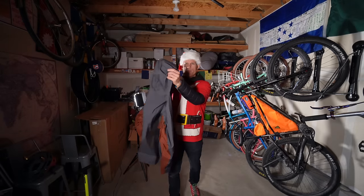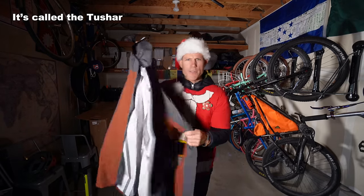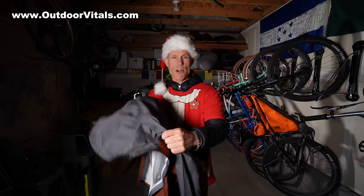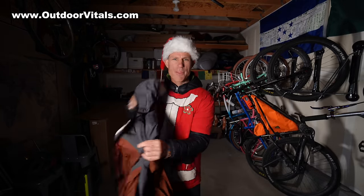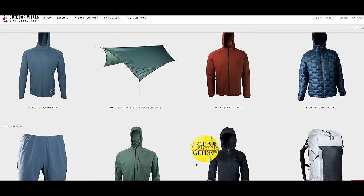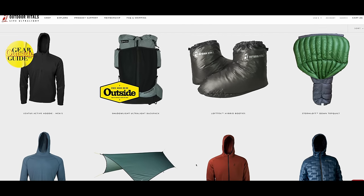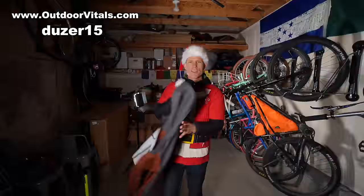This is my new rain jacket and it is by far the lightest rain shell I have ever used. It's made by a brand called Outdoor Vitals out of Utah. They make all sorts of lightweight backpacking gear mostly, but as we know as bikepackers, sometimes the gear goes both ways. The code for you is dozer15 to get 15% off for the month of December.